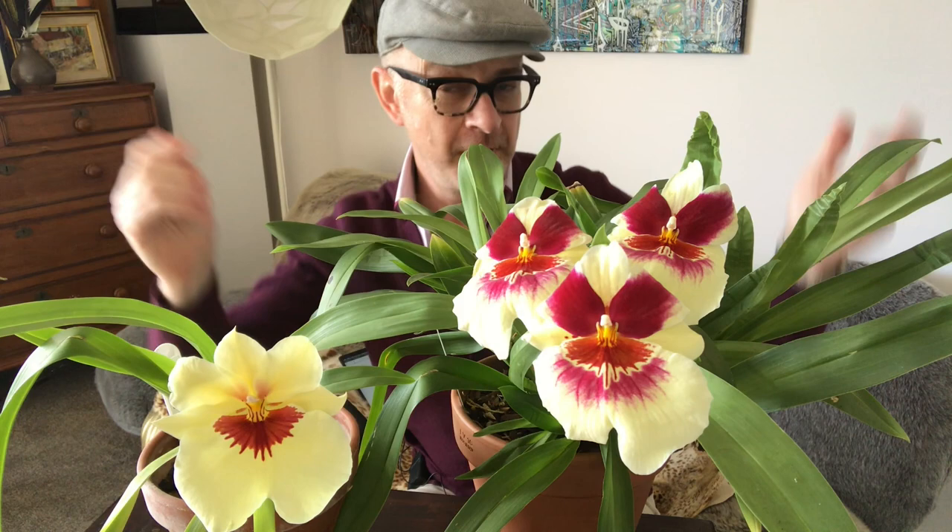Hello plant lovers, Matthew in Melbourne welcoming you back to my channel. We have a little Miltoniopsis catch-up today. Hit subscribe if you want — I post every week about cool cold intermediate orchids that I'm growing here in Melbourne.